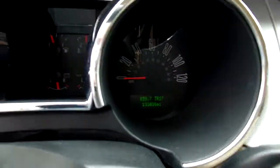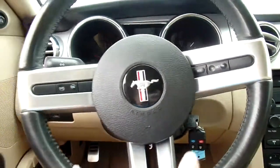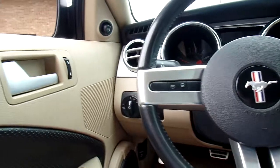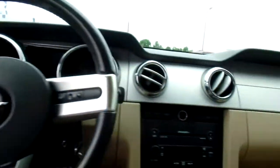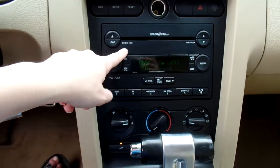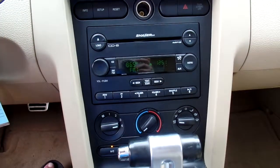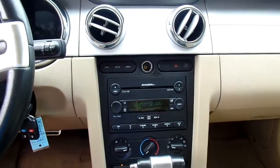This Mustang has 133,036 miles on it. Let's quickly go over some of the features. You've got cruise controls here on your steering wheel, power windows, power mirrors, power door locks. And for your radio, you've got a lot of different options — a six-disc CD changer, AM/FM radio stations, as well as an auxiliary option. Very nice, and it's a really good sounding stereo system.